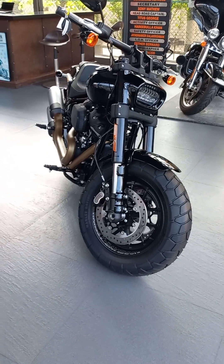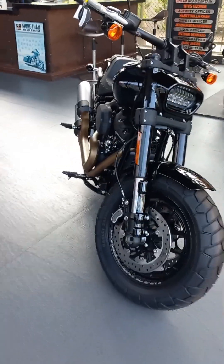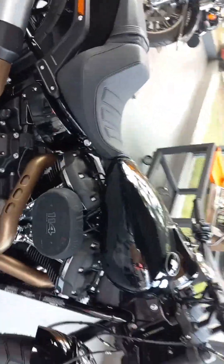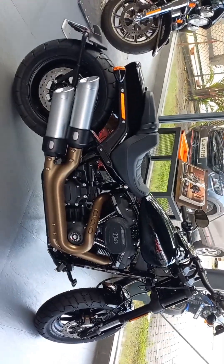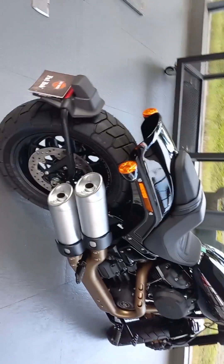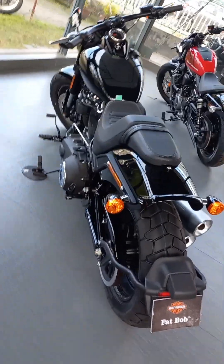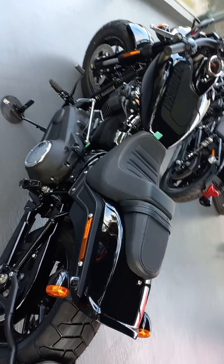The FATBOB is powered by a 1868cc engine that has been mated to a 6-speed gearbox. The engine of the FATBOB generates a power of 93.8 PS and a torque of 155Nm.